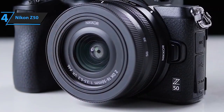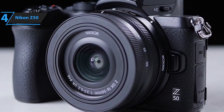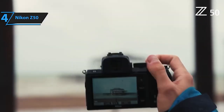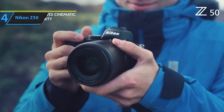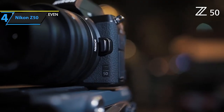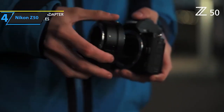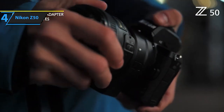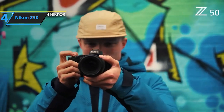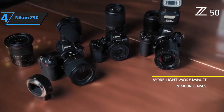This kit includes the Nikon ZDX 16-50mm lens, offering a versatile focal length range equivalent to 24-75mm in 35mm format. The lens features in-lens vibration reduction technology, allowing you to capture steady images and videos even in low-light conditions or while in motion. It empowers you to shoot at shutter speeds up to 4.5 stops slower than usual, ensuring sharpness and stability in every shot. The Nikon Z50 is an ultra-portable, feature-rich mirrorless camera bringing together exceptional image quality, impressive 4K video capabilities, and user-friendly functionality in a compact form factor.